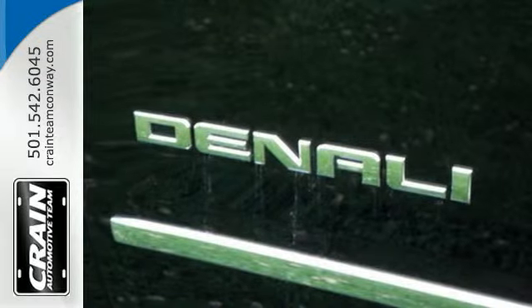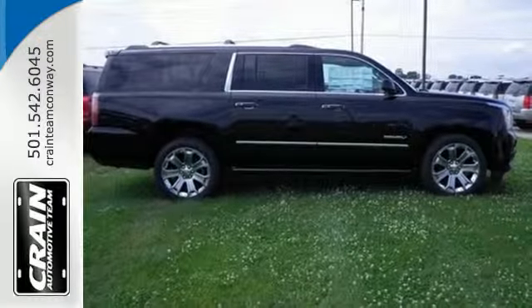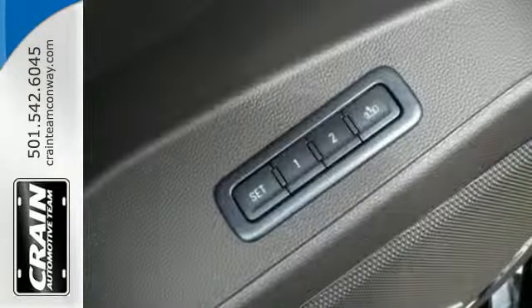Luxury and convenience come standard as well, evidenced by its power liftgate, IntelliLink infotainment system with navigation, perforated leather upholstery, heated front and rear seats, and Bose premium sound.